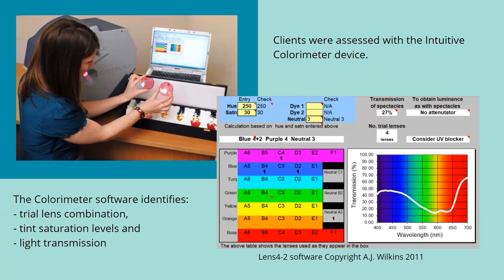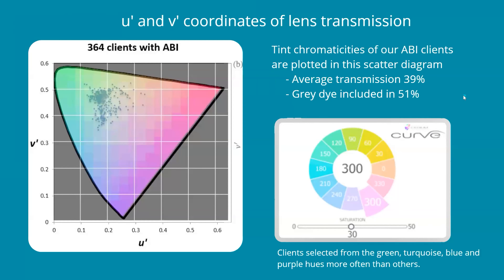After assessing our concussion clients in either the Mark III or curve intuitive colorimeters and determining the optimal combination of hue, saturation, and intensity of the light source in the device, the colorimeter software identifies the combination of the colorimeter and the saturation of the tint required to replicate the visual environment in the colorimeter. The resulting tint light transmission of one of the finished lenses is shown here in this table. We took the lens transmission results of 364 clients with ABI and plotted them in a scatter diagram.